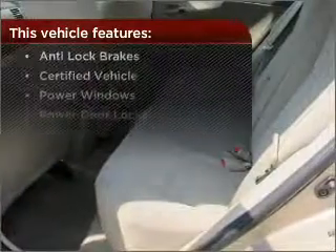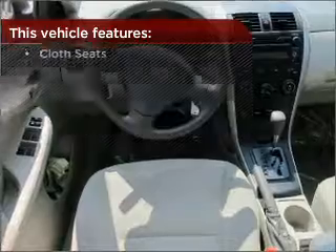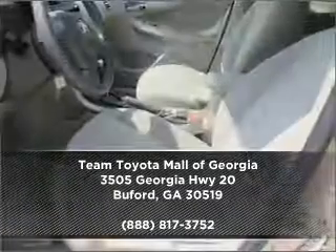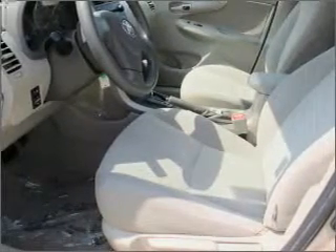But that's not all that you have to look forward to. Check out this list of great added features. Call us today for an appointment to see this vehicle first hand. Visit our website or call us today for more information.